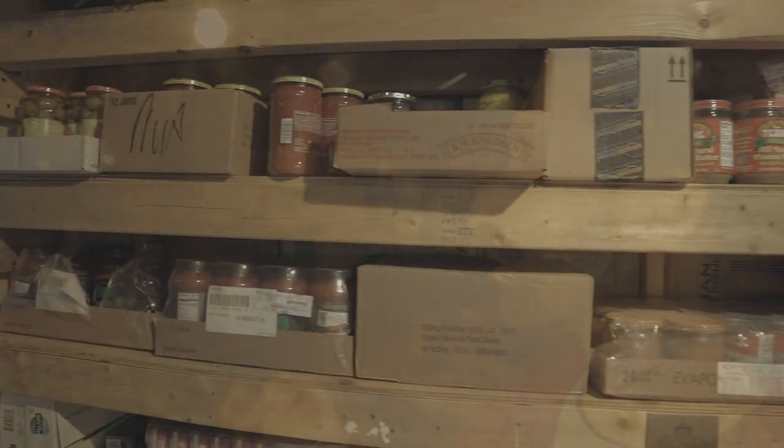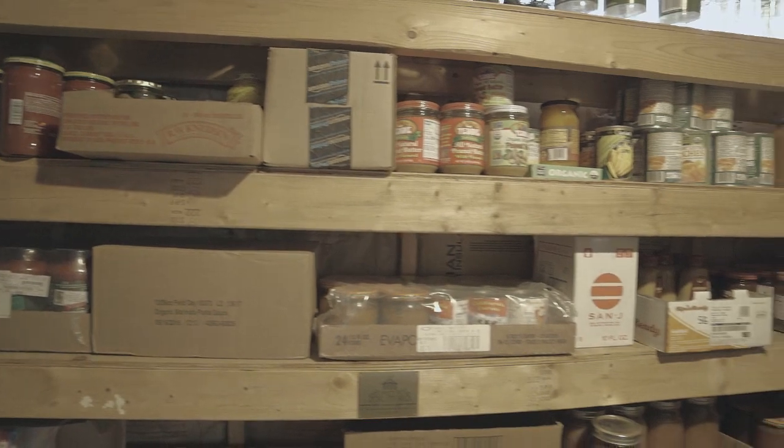Obviously you've got to take your life into your own hands — do your own research and check that out. But that's what I've found. Canned goods are a big thing — canned juices, all that kind of stuff.